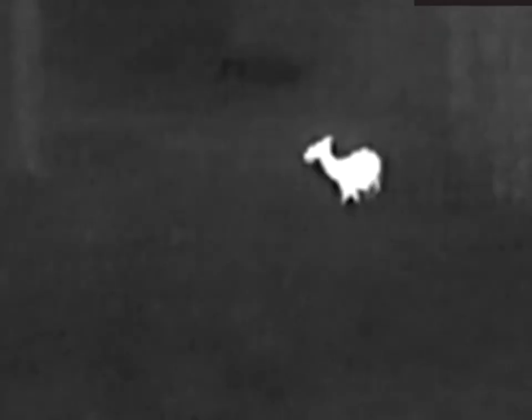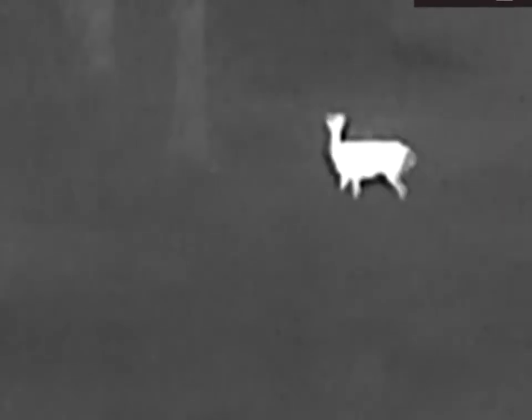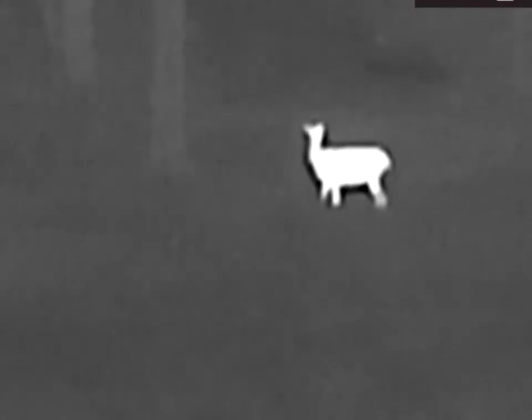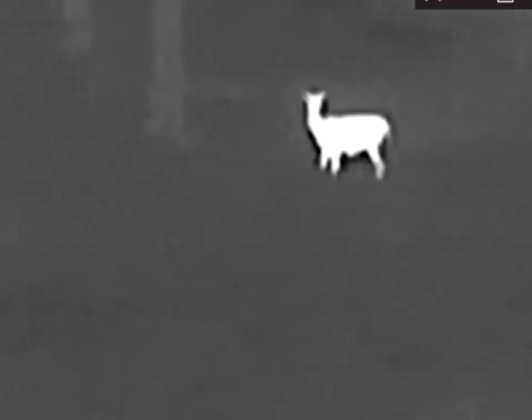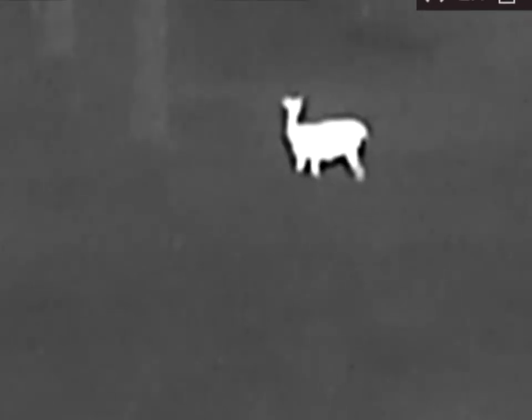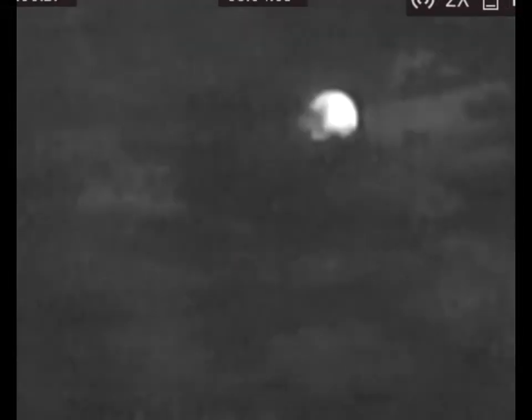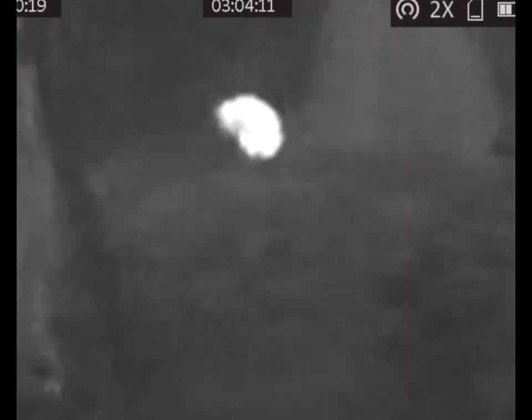This white-tailed deer — we watched her for five minutes before she heard us, possibly smelled us. Pretty interesting as she stomped the ground and blew to see if she could make us move.